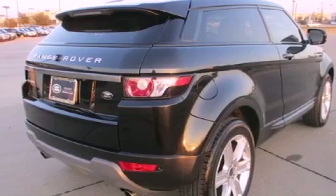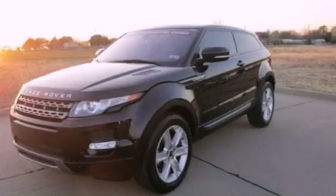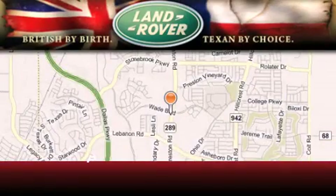This automobile won't last long at this price — call and arrange a test drive now. Welcome to Land Rover Frisco, an adventurous and truly unique driving experience.